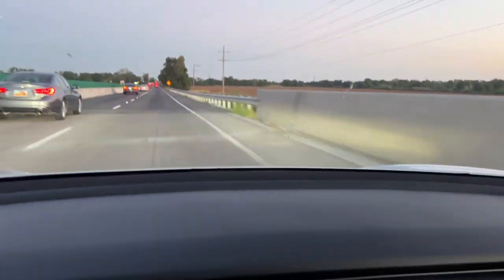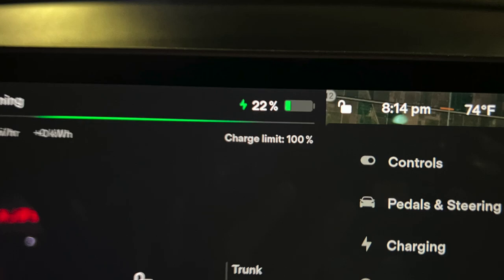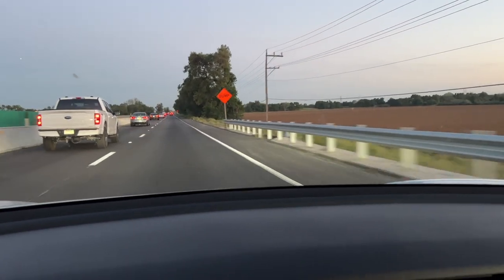102 miles later, driving at a speed of 60 miles per hour, we still had 22% left in the battery, averaging about 455 watt-hours per mile. Our efficiency did drop, but that was most likely due to lower temperatures and using the heater.